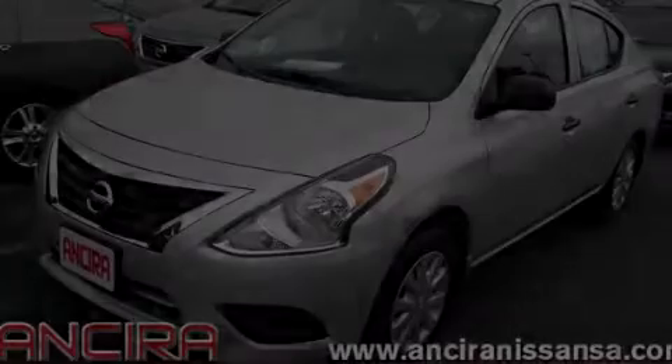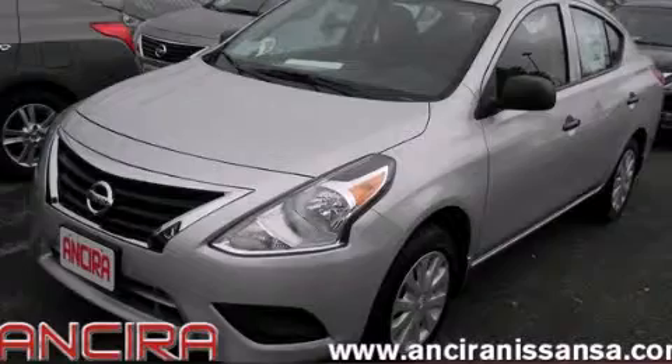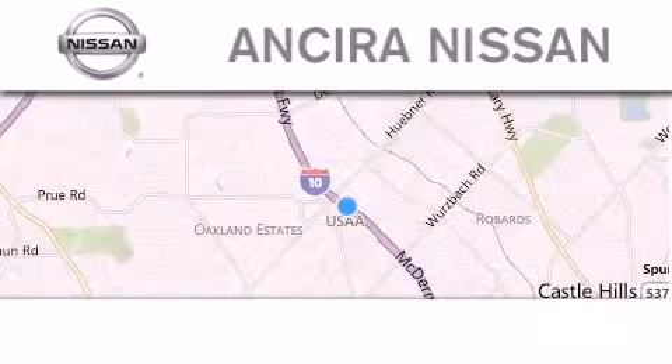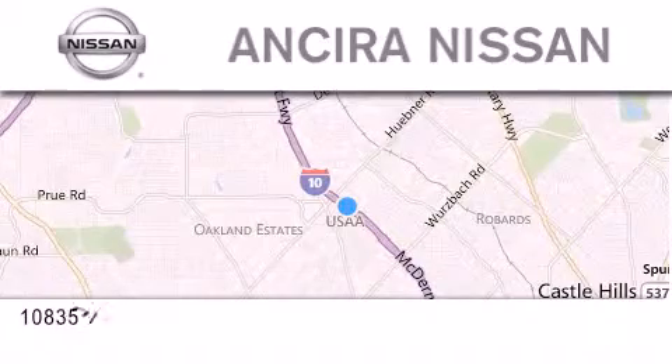Call or visit us right now and arrange your test drive today. Thank you for considering Ancira Nissan for your next new or pre-owned vehicle.